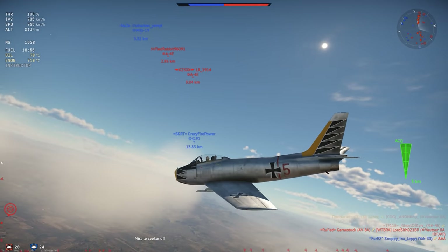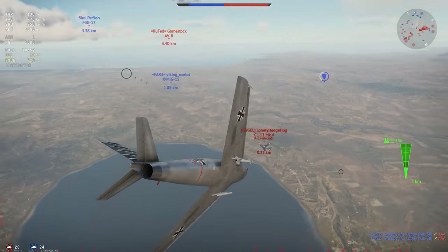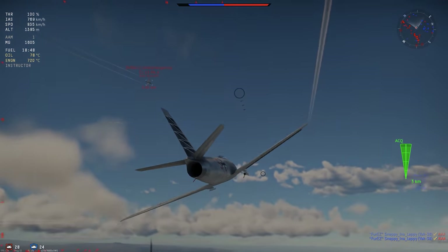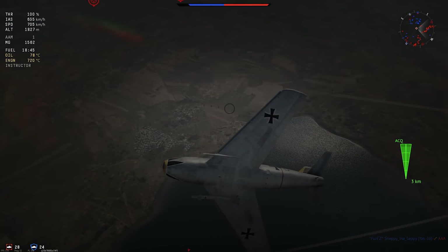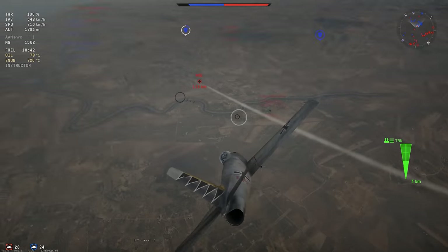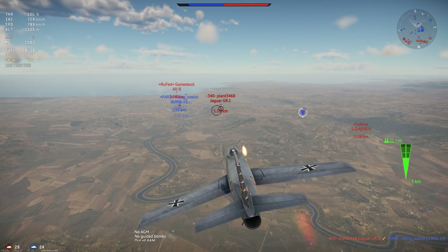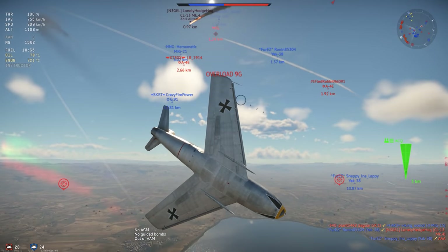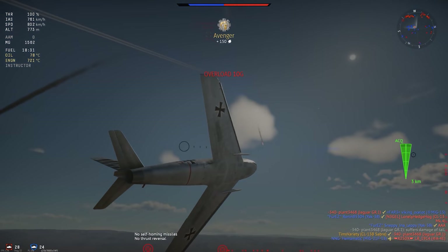The Mark VI, which was the final version, featured an upgraded Orenda 14 engine, compatibility with the AIM-9 Sidewinder missile, as well as a fair amount of upgraded electronic equipment. The Canadair Sabre saw extensive service with a dozen or so countries, and would see some pretty heavy combat during the 1971 war between India and Pakistan. At the time, the CL-13 Mark VI was the primary air superiority fighter for Pakistan.